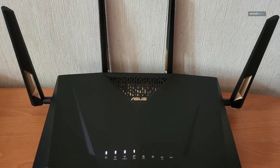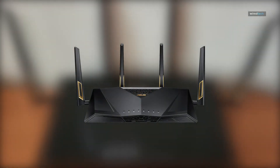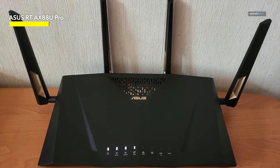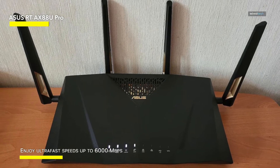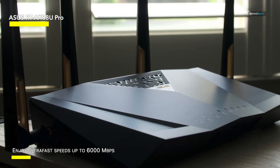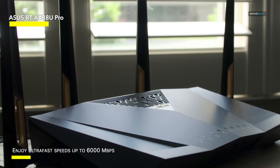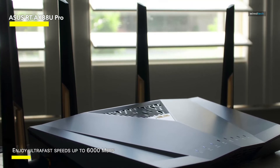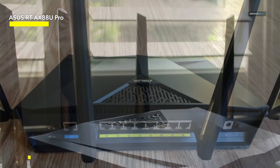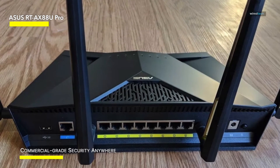The ASUS RT-AX88U Pro is the best all-out Wi-Fi 6 router you can buy in 2024. Wi-Fi 6 is common in new routers nowadays, so picking a good one can be tricky. While Wi-Fi 6E is out there, it's still a mid-generation update that not everybody may want to switch to. So until Wi-Fi 7 arrives, the ASUS RT-AX88U Pro will serve you well in deploying a terrific Wi-Fi 6 network.